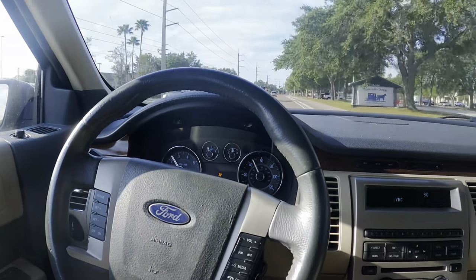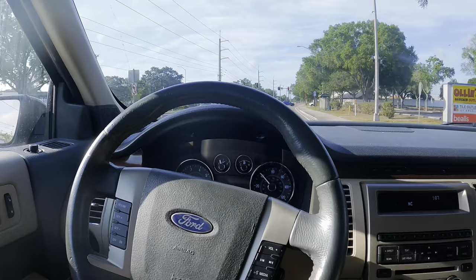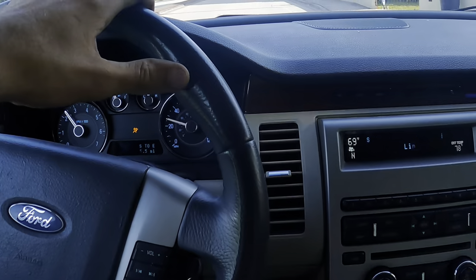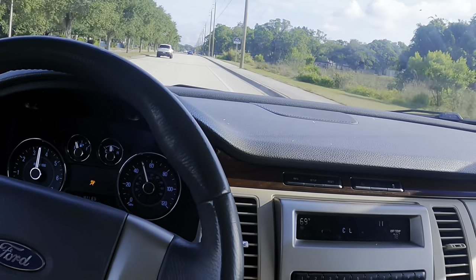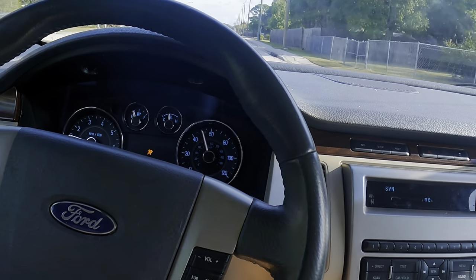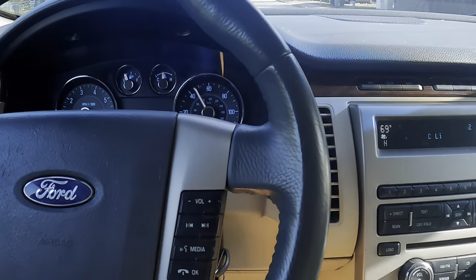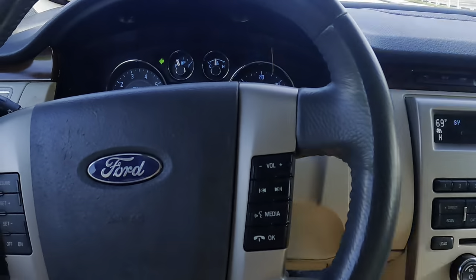So we're looking for a shimmy or a vibration around 45 or 50. I felt it earlier — unfortunately I did not get it caught on camera, so I'm going to try one more time to recreate it. Let's see about that vibe at 50. Hope the cops aren't up here. Here's 50. Come on, do it. It's not going to do it. It's because it knows that we're watching. Let's turn around and try it again.